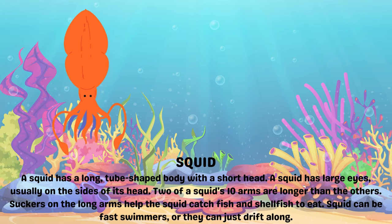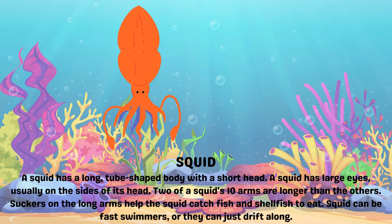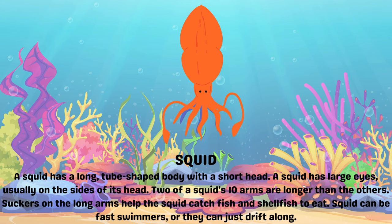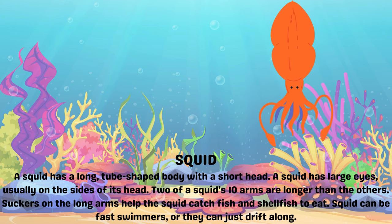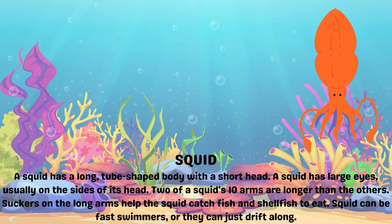Squid. A squid has a long, tube-shaped body with a short head. A squid has large eyes, usually on the sides of its head. Two of a squid's arms are longer than the others. Suckers on the long arms help the squid catch fish and shellfish to eat. Squid can be fast swimmers, or they can just drift along.